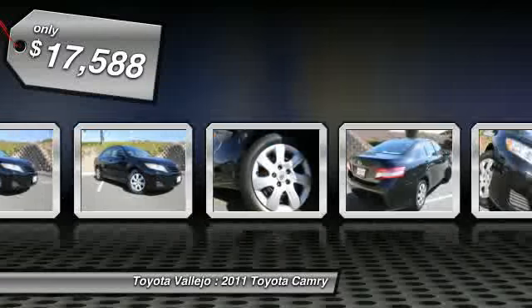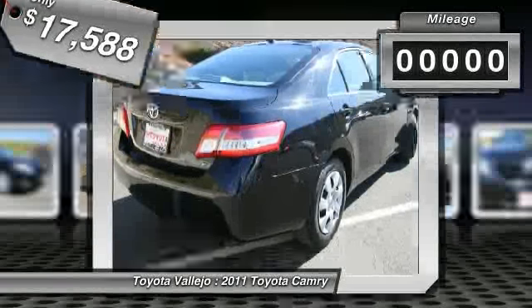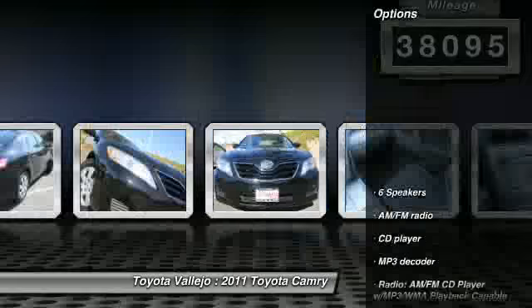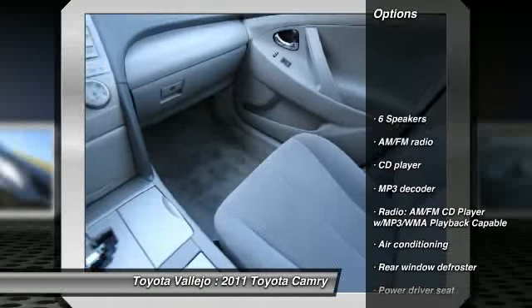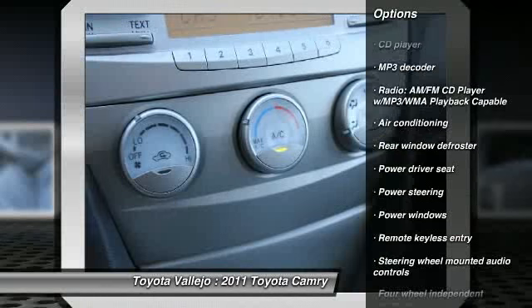Want to save some money? Get the new look for the used price on this one owner vehicle. Designated by Consumer Guide as a recommended mid-size car in 2011, this Camry is so fuel efficient, by the time it needs a refill you may forget where to actually put the fuel in.